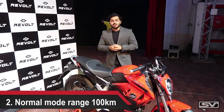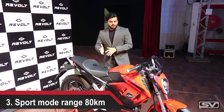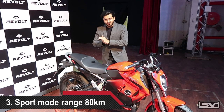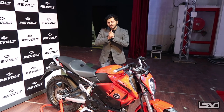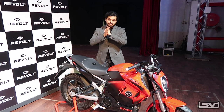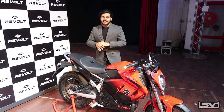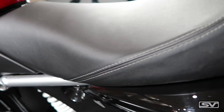The range of the motorcycle is about 156 kilometres, certified by ARAI. Of course, if you put it in sports mode, that's not what you're going to get. The top speed of the bike is 85 kilometres per hour, which is limited. Also, Revolt has just announced they are going to be launching a fourth mode called the Nitro mode, where probably the entire power of the motorcycle is going to be unveiled.